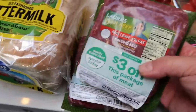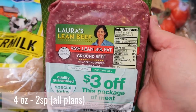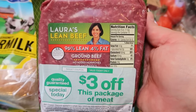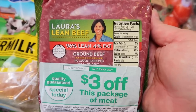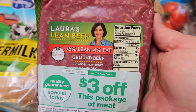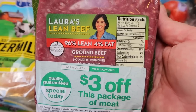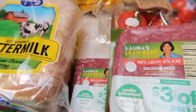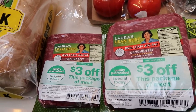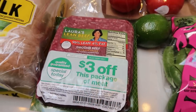I saw these in the meat section and they were $3 off. Normally this is $7.99 a pound — this is the 96% Laura's Lean Beef. This is all grass fed, grass finished, really good quality hamburger. With the $3 off, it made it only $5 a pound, which is $1.50 a pound less than the Market Side grass fed I buy at Walmart — killer deal. It did say you could only buy two, but I wanted to save some for others, so I grabbed two pounds to throw in the freezer.